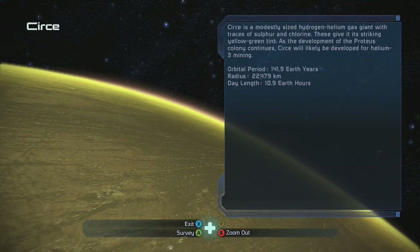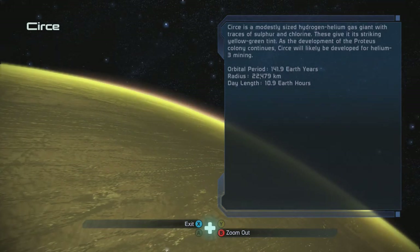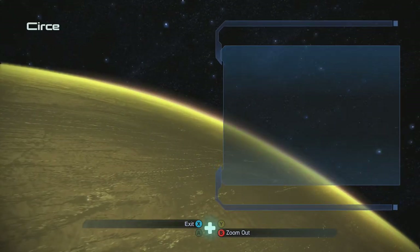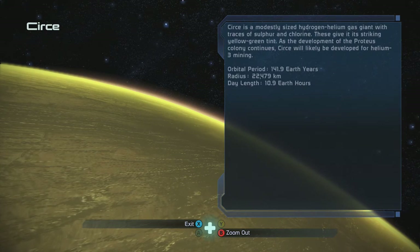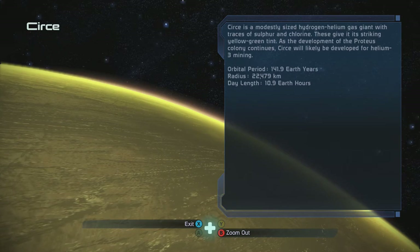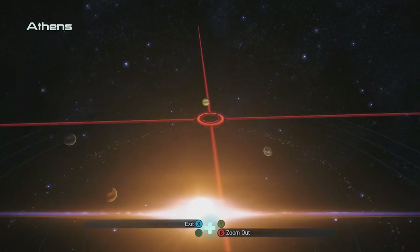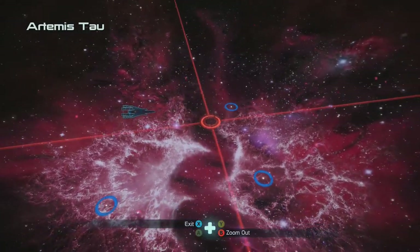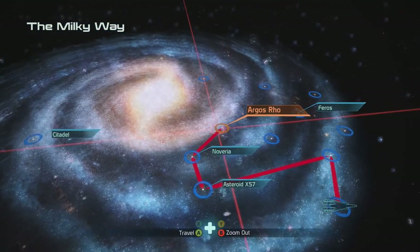Circe is a moderately sized fraction of a gas giant — the survey says it will likely be developed. I like zooming in and looking at the beautiful planets, even back in the original Mass Effect 1 before the Legendary Edition. I always thought they looked really nice.